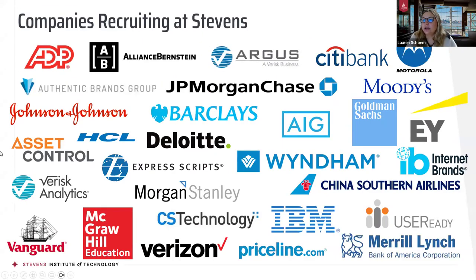Here is a slide showing the majority of companies recruiting at Stevens. A lot of our big recruiters are JP Morgan and Chase, Motorola, Citibank, Verizon, ADP, and IBM, just to name a few. These are some of our bigger ones, but this does not encompass every single company that comes to recruit at Stevens or that our graduates have gone on to work at.